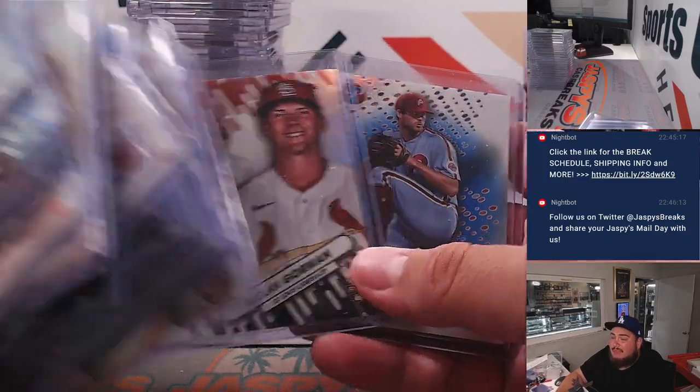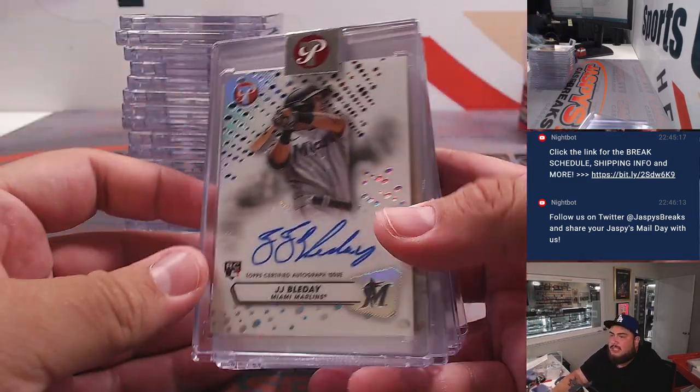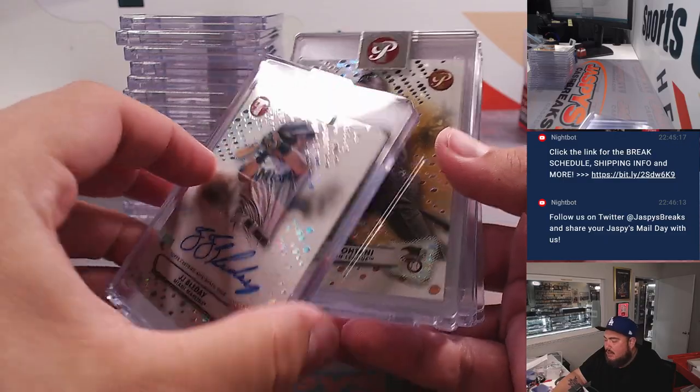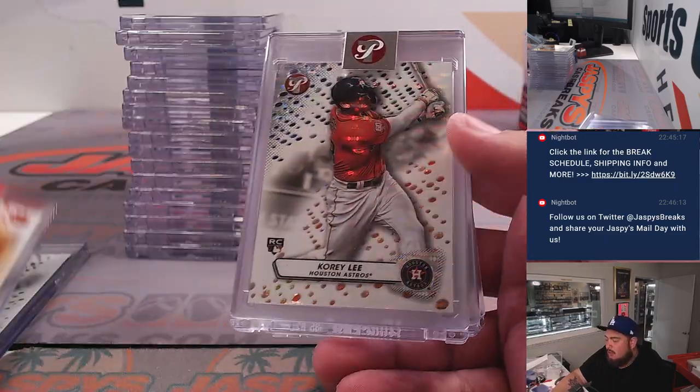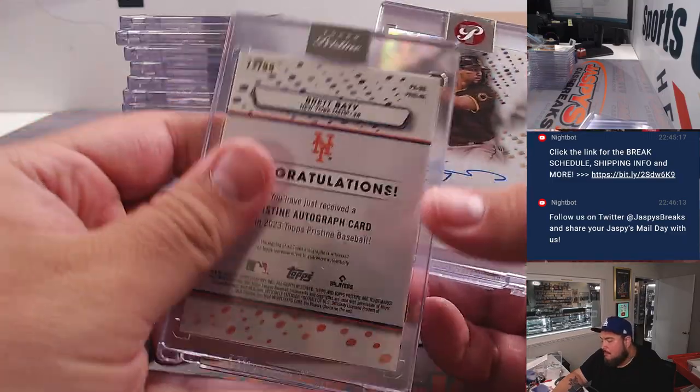This was the second half — the first half was number five, this is number six now. We got a JJ Blaadt autograph, an Otani Gold All-Stars, a Corey Lee, and a Brett Beatty auto numbered to 99.